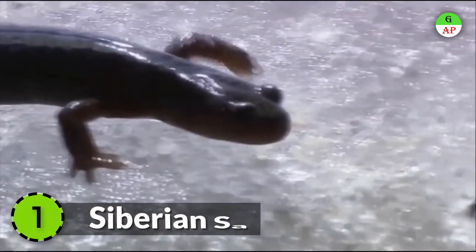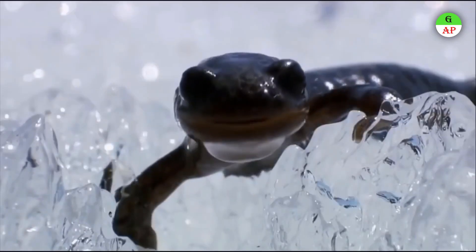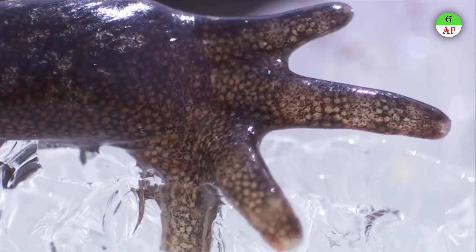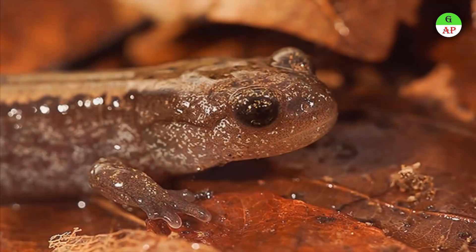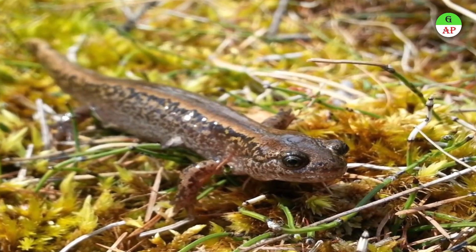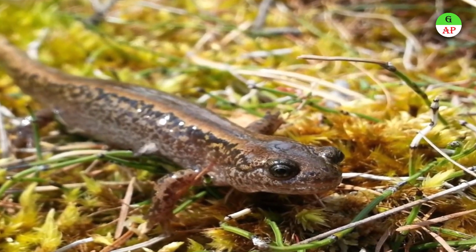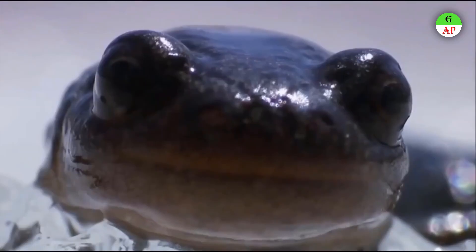The Siberian Salamander is a unique creature unleashed by the melting ice of Siberia each spring. It is perfectly adapted to deep freeze — it can stay frozen solid for years before thawing and waking up as good as new. These salamanders have antifreeze-like compounds in their blood which enable them to survive temperatures of negative 50 degrees Celsius.